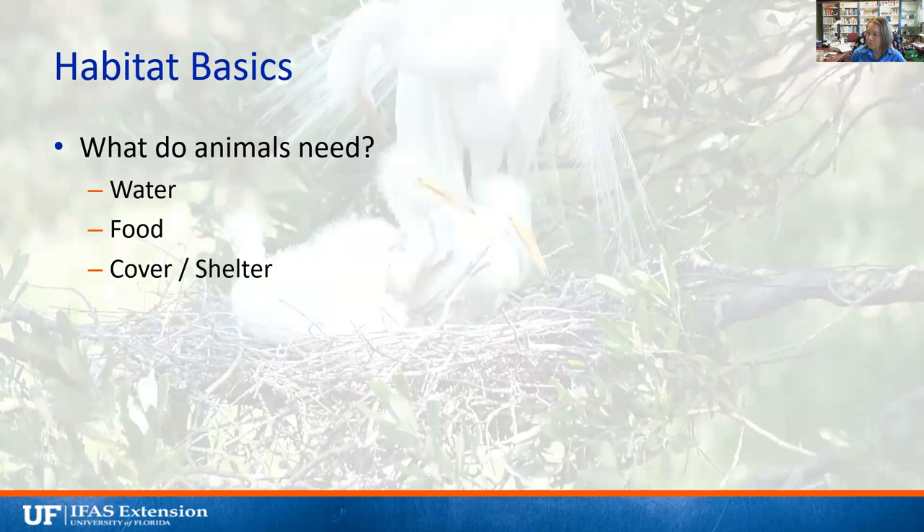When we consider habitat basics and look at our native habitat here, we've got good shelter from trees at the edge of this area, nice grasses animals could hide in, and a strip of water through the center. You'll see things like swamp sunflowers and swamp hibiscus growing in a marshy area like this here in central Florida, providing nectar and pollen sources. So this would be a pretty good native habitat.